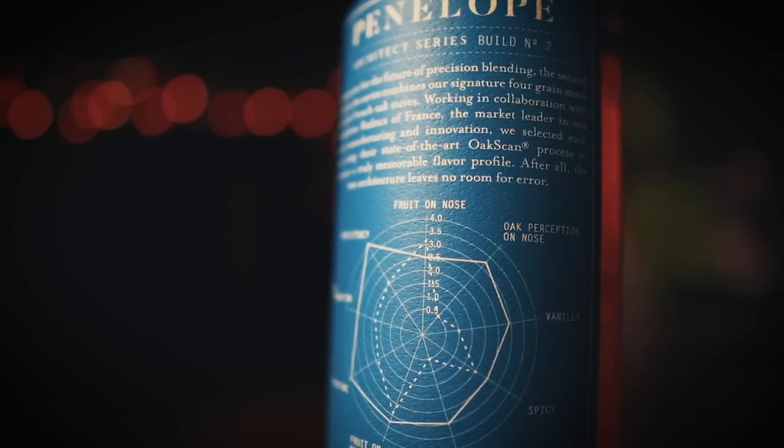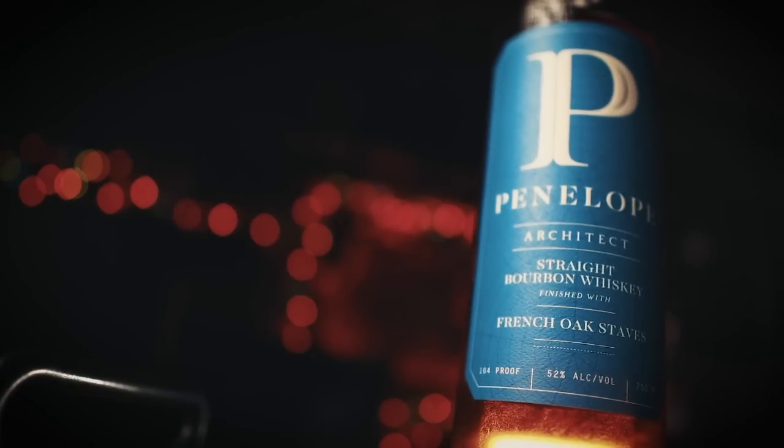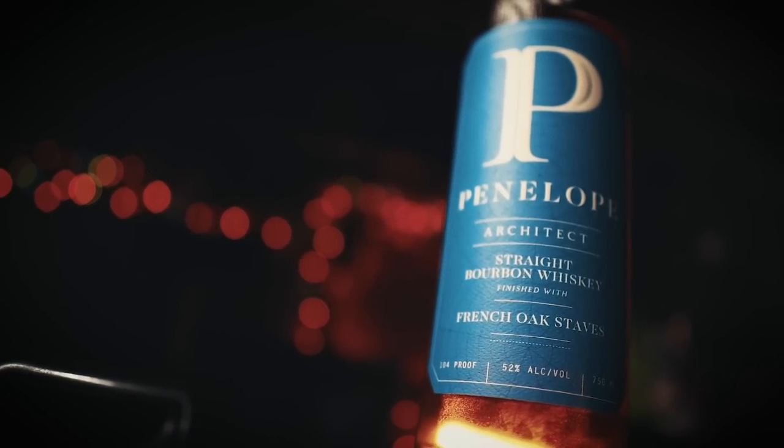The first build was heavy on the oak — a little dry, a little astringent, a little youthful. This is build three, and I think Penelope has given us less oak and way more dark fruit and baking spices. Perfect for the holidays: nutmeg, cinnamon, a hint of raspberry, and oak make this a great sipper for this time of year. If you look at the bottom label on the back of the bottle it'll tell you exactly what build it is. If you find build three or even build four, which is out right now, definitely check it out.